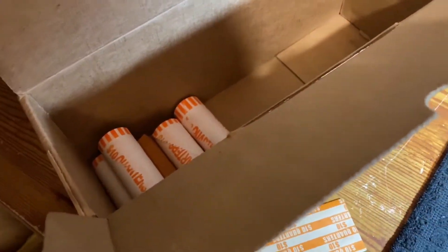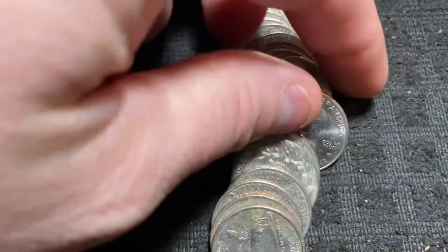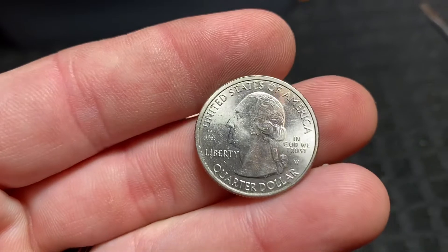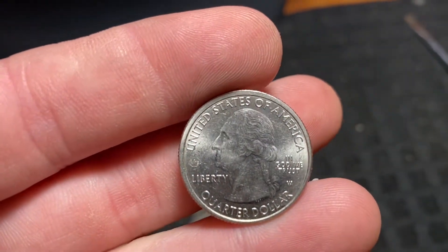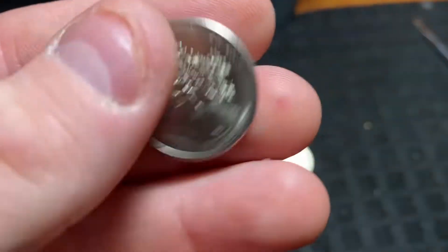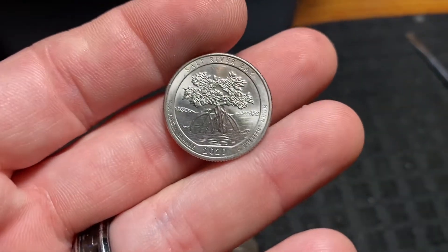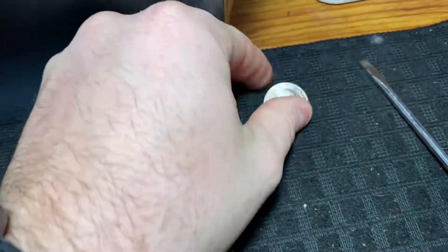We're going to have our first find — it is a W quarter. It does have the V75 privy mark right above the word Liberty. It's got some scratches and has been in circulation, but it's a W nonetheless. It is a 2020 Salt River Bay with a lot of shine left to it. That puts us on the board with five rolls left to go.